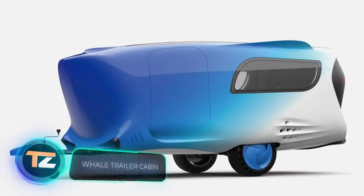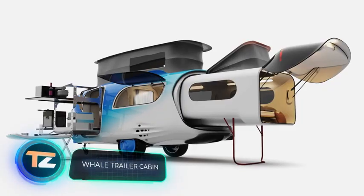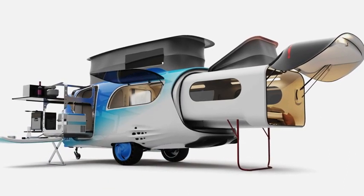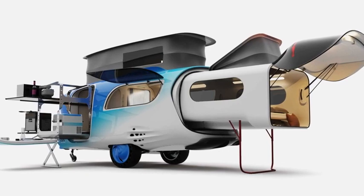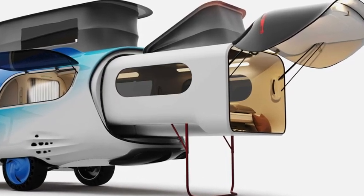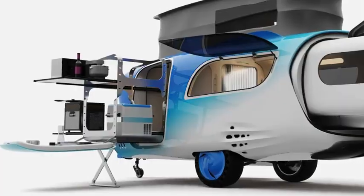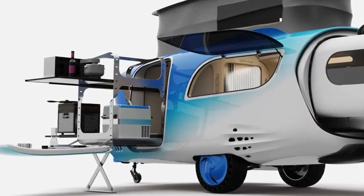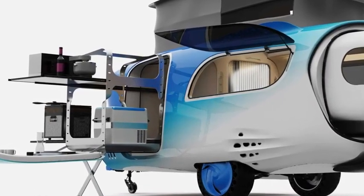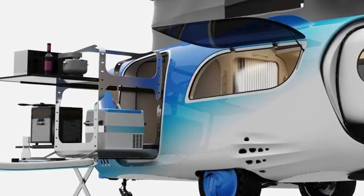An unusual project from a Chinese designer ends our selection — inspired by whales, it reminds reviewers of Moby Dick. So far these are just concept images, but perhaps one day these trailers will appear on the roads. In transport mode the camper is compact, but when parked it unfolds into a real giant cabin with a bedroom, a living room, a dining room, and a lounge area.